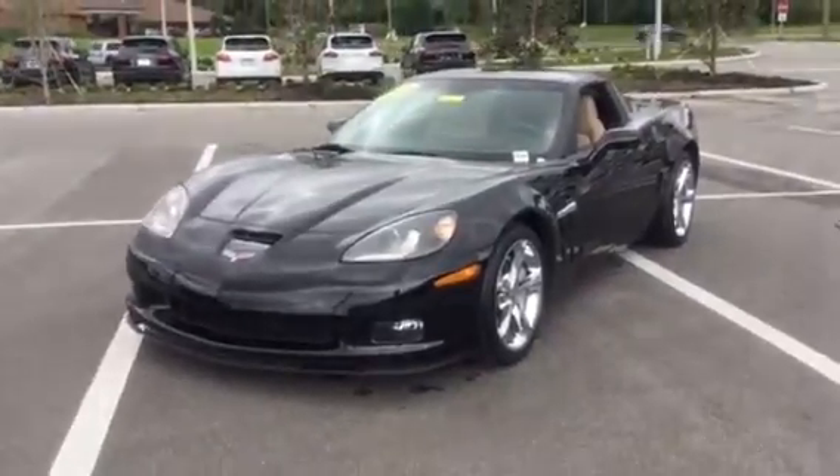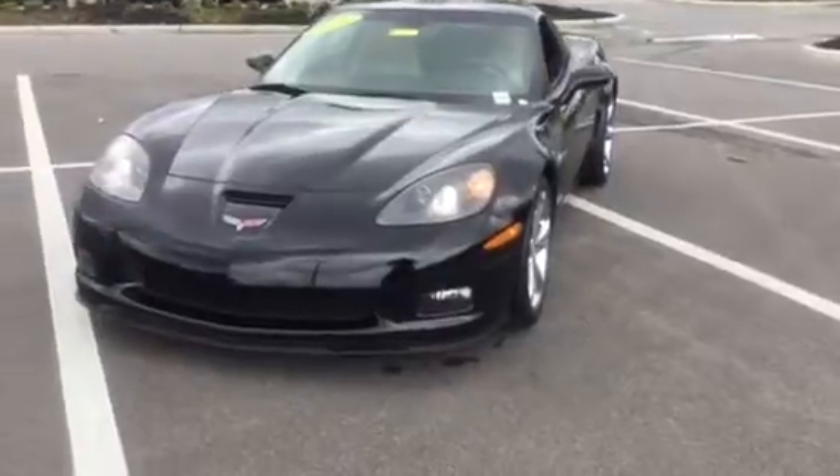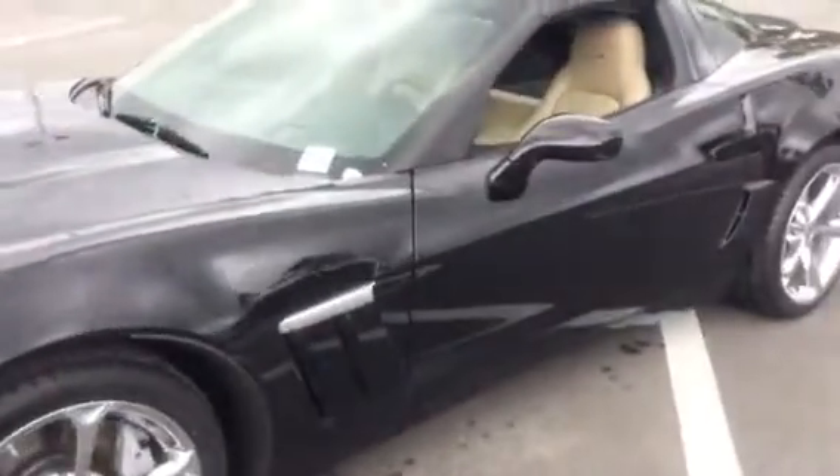Hey there, this is Quentin Lee from BMW and Porsche of Ocala, right here in front of me is the 2011 Corvette Z16 Grand Sport. It's just a fantastic vehicle with the black exterior color and the cashmere interior.